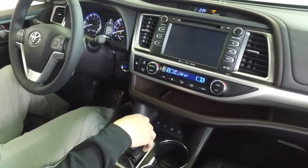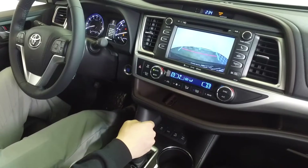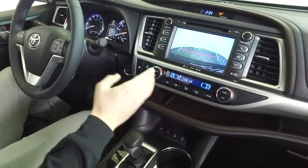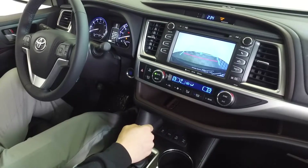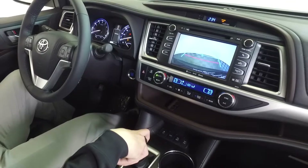Coming back up to the touchscreen, you also have a very large display for your backup camera that also shows a little bit of your rear bumper, so you can see how close you're getting to objects in the back.